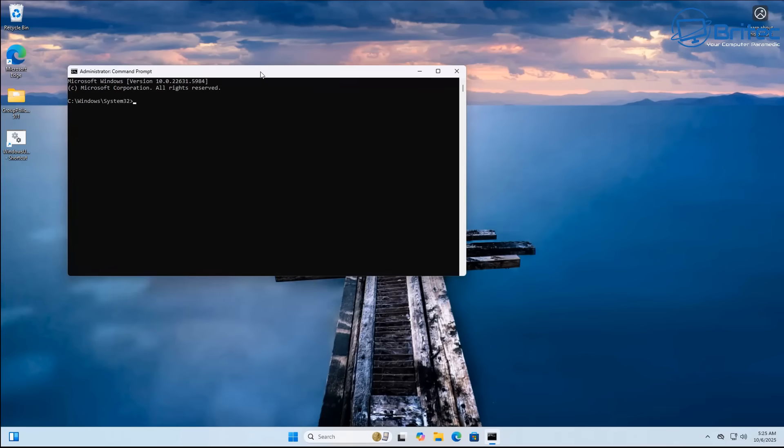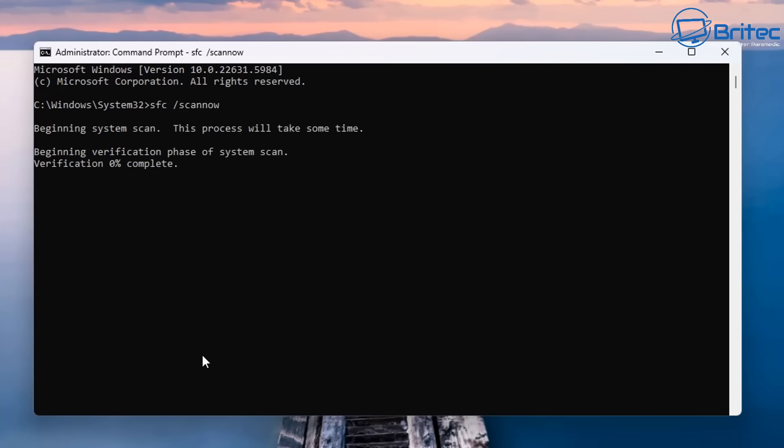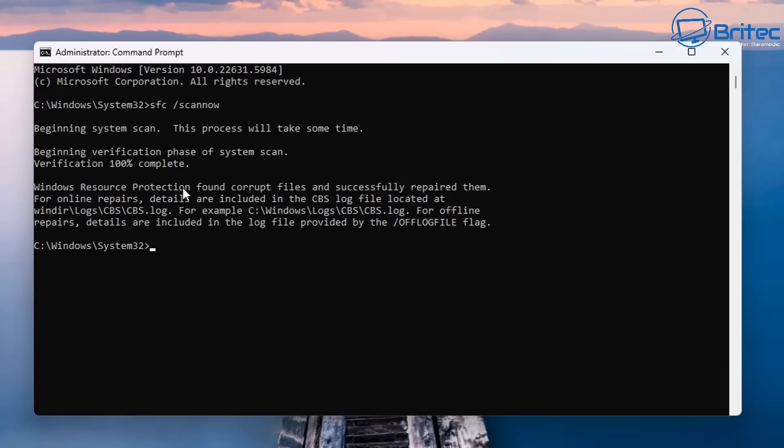Next, it's important that we check the PC for any corrupt files on the system. You can do that by opening Command Prompt as administrator and typing: sfc /scannow. Run that on the system and let it run. It will tell you if you've got any corrupt files. Here you can see it found corrupt files and successfully repaired them. If it has fixed them and it's working, you should be OK.